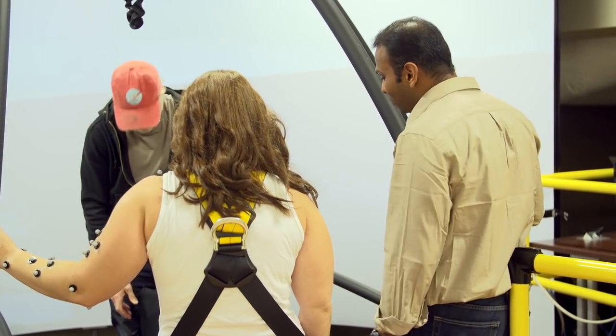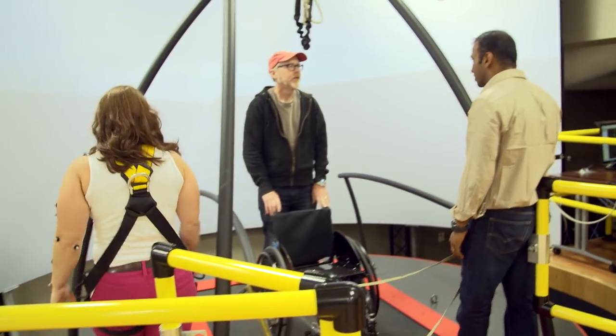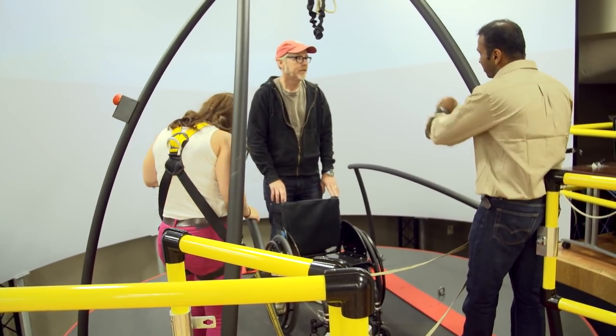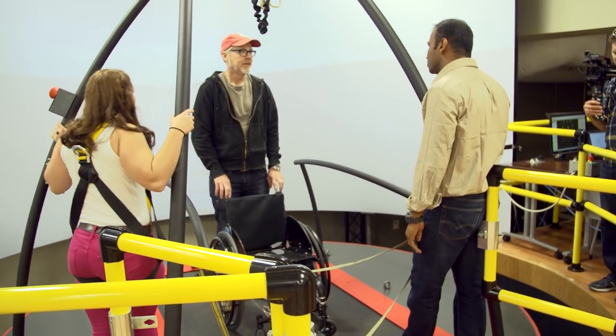That's a manual chair, but we also connect the entire system to joysticks so the whole system becomes a power wheelchair driving simulator. We can have people navigate different environments and study their navigational choices and challenges.